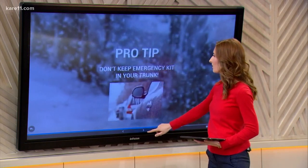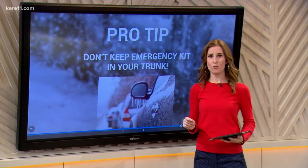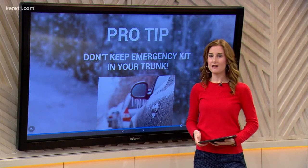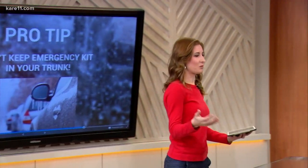And a pro tip for you this morning: don't keep your emergency kit in your trunk when it's going to be really dangerously cold out this week, because you never know when your trunk could get frozen shut. So keep it in the actual cab of the car.